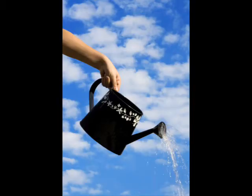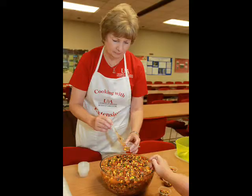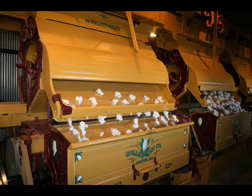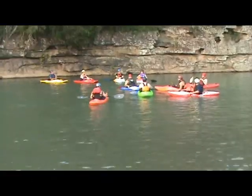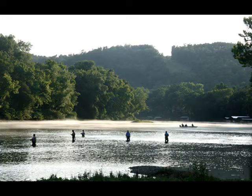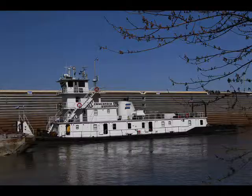As we all know, water has many uses including drinking, carrying and treating waste, swimming, livestock, cooking, industry, irrigation, boating, fishing, washing, transportation, and hydroelectric power generation.